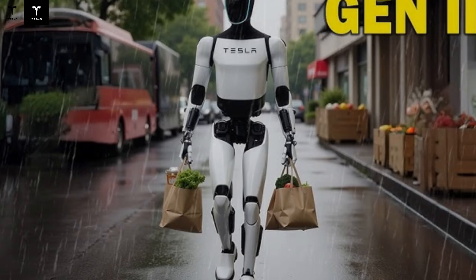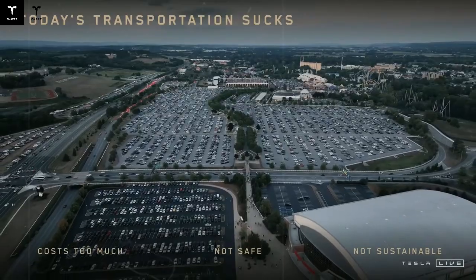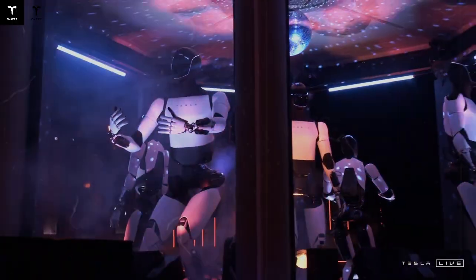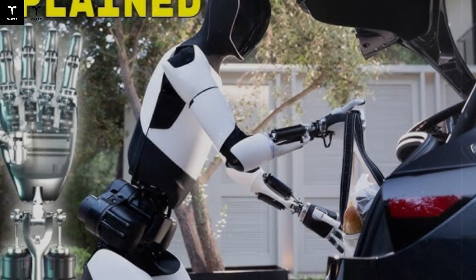Naturally, there are skeptics who question the feasibility of such numbers. Some worry about robots replacing human workers, but history shows that automation tends to shift employment rather than eliminate it. Technologies like Optimus often relieve people from dangerous, repetitive, or physically demanding jobs, freeing them to pursue work that requires more creativity, critical thinking, or specialized skills. In many cases, robots end up working alongside humans, not against them.